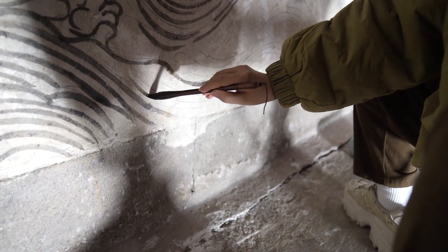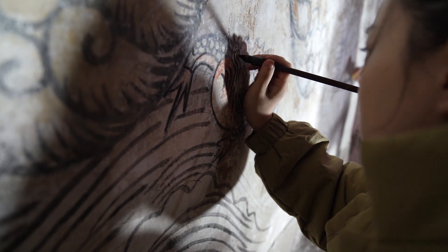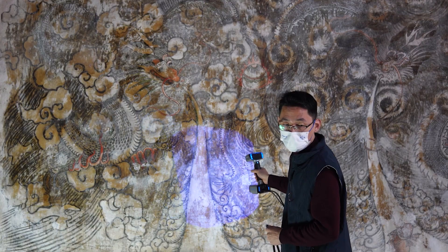What we need to do now is restoration. Traditional two-dimensional photography could not accurately record the 3D features of the damaged murals, so we chose to use a 3D scanner to extract information from the mural.